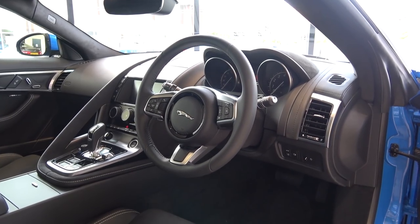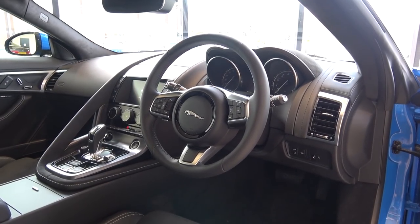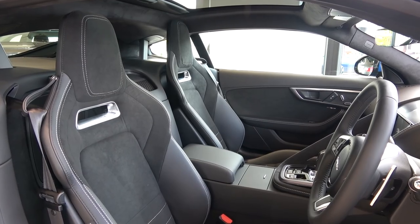The interior here is a blend of leather, alcantara, and aluminium, and feels spacious, well-equipped, and a lot more modern than the previous version.